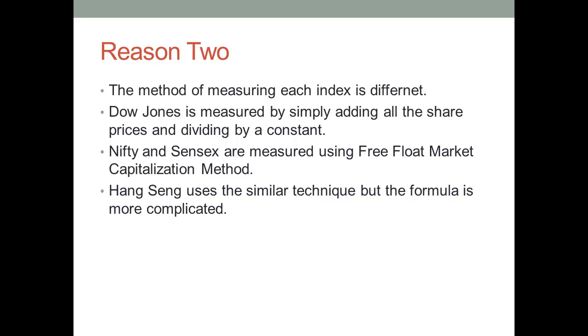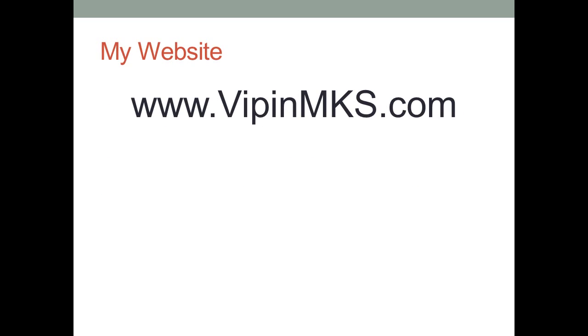Large shareholders are people like directors and wealthy individuals, and these are not considered presently because their trades can be more influential compared to the trades of small shareholders. Today, Nifty and Sensex are different from each other only because of the number of companies listed on them. Nifty is more popular because the trading mechanism used in Nifty is better than the trading mechanism used in Bombay Stock Exchange or on Sensex.